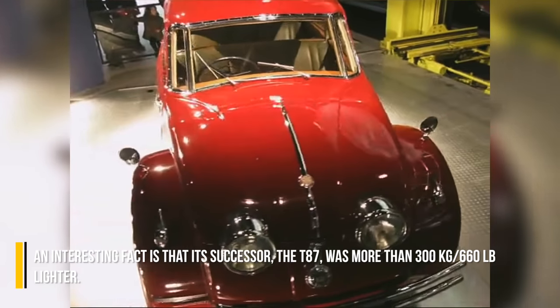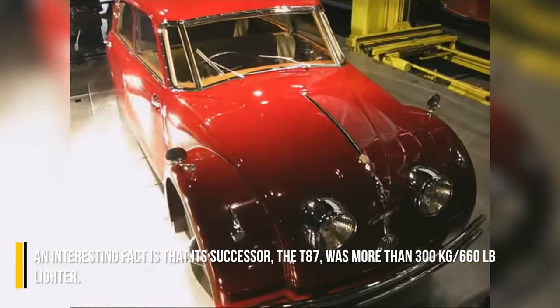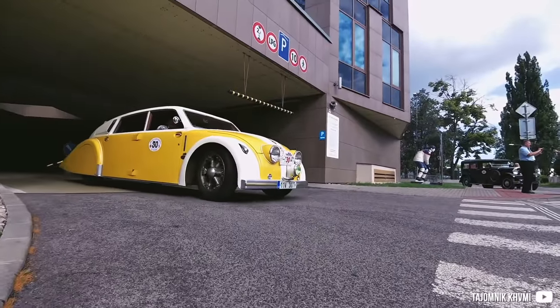An interesting fact is that its successor, the T87, was more than 300 kg lighter.